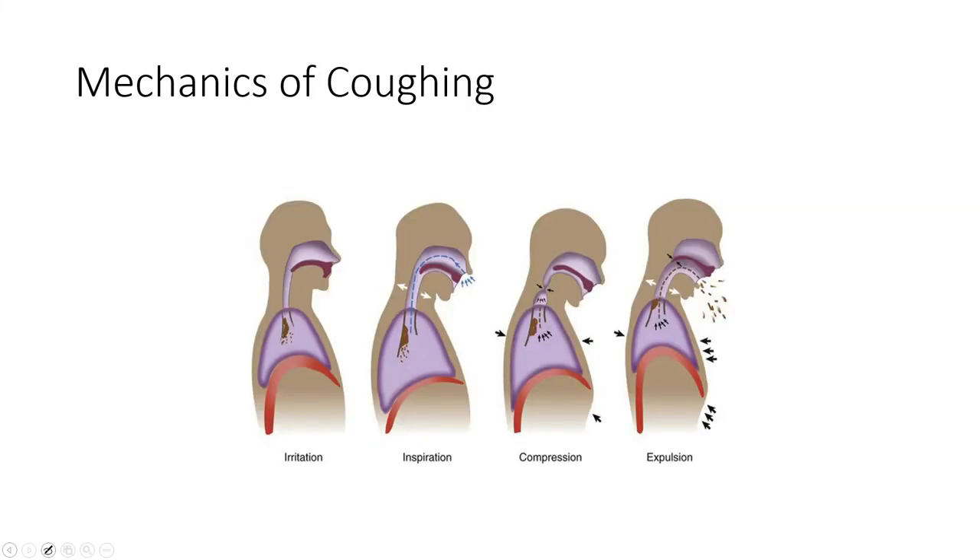Regarding the mechanics of coughing: coughing requires a really big volume in, which is why people with ventilation issues have problems coughing. It also requires abdominal control and contraction. So if you have issues bringing volume in, the inspiratory hold or breath-stacking technique can be effective. But if you have pain — maybe an abdominal incision — you can't contract your abdomen well. The forces from coughing can be high and can hurt.